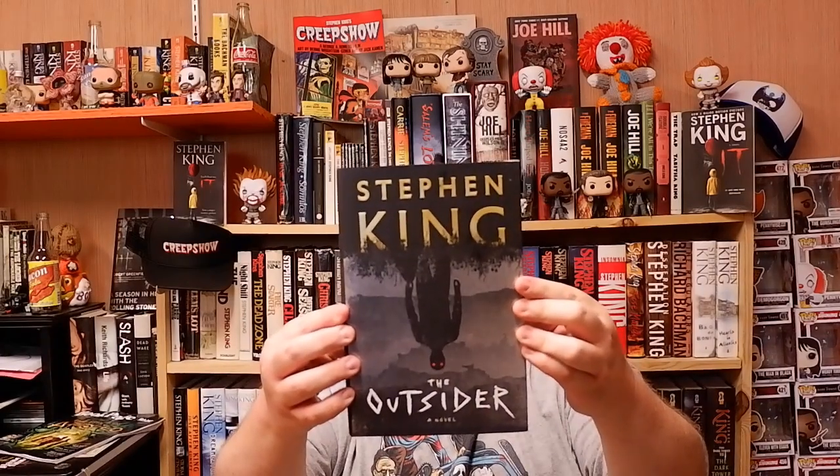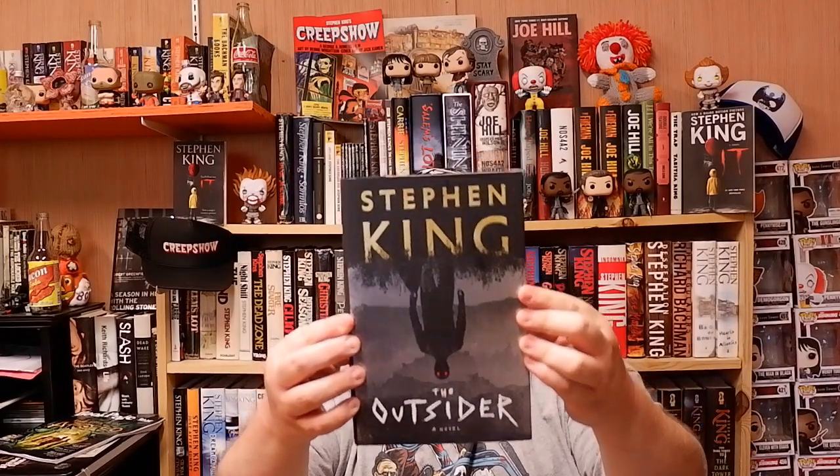I did not think this thing was this big. Wow. The Outsiders by Stephen King. It's awesome.